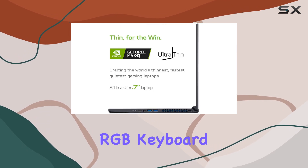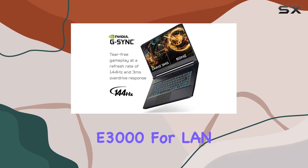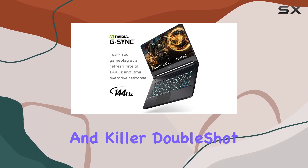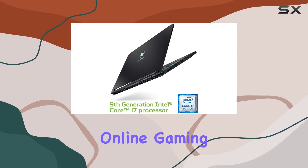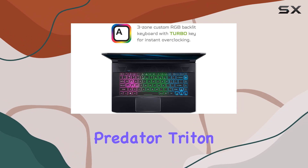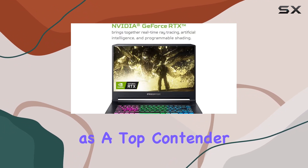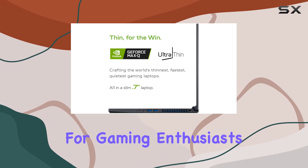Customizable RGB keyboard enthusiasts will appreciate the personalization options. Killer Gaming Network E3000 for LAN and Killer DoubleShot Pro Wireless AC1550 for wireless ensure a smooth online gaming experience. In the competitive gaming laptop market, the Acer Predator Triton 500 stands out as a top contender, delivering power, speed, and style for gaming enthusiasts who demand the best.